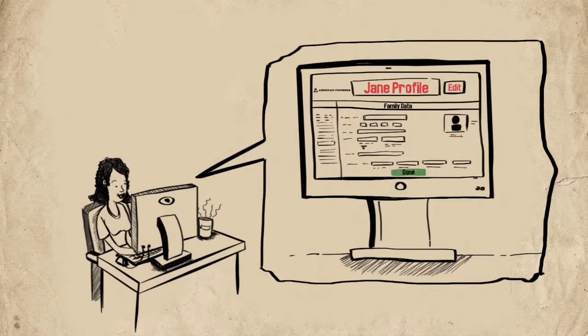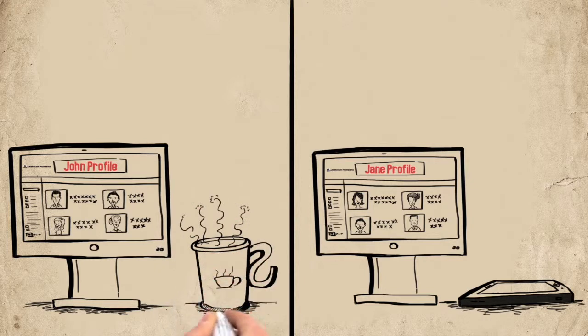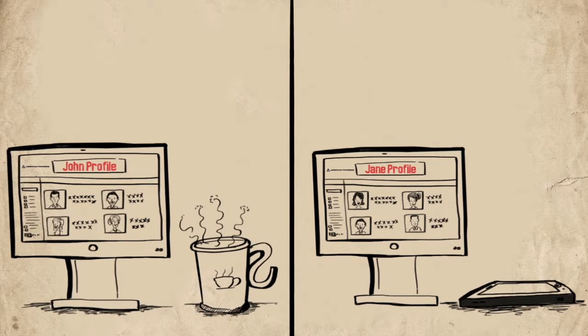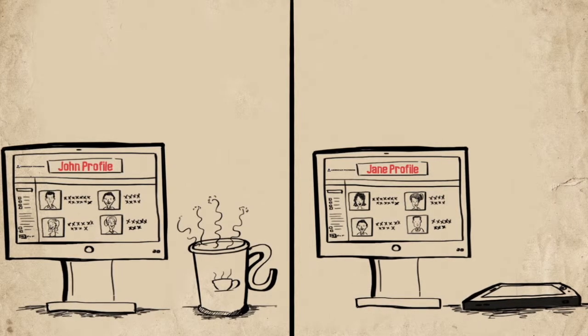Jane enters the information in her genealogical family tree in the genealogy section of her profile page by uploading her GEDCOM file. The American Pioneers online software generates a web page for each generation of her ancestors and links parents to children and children to parents.